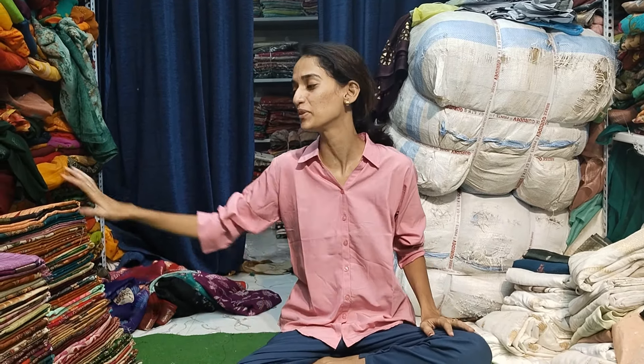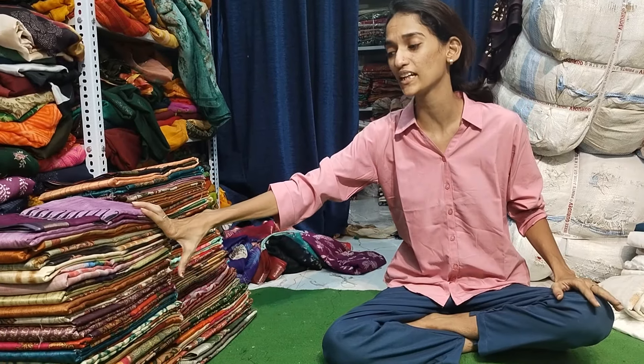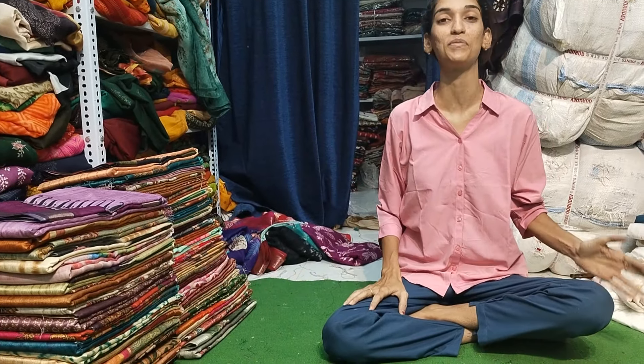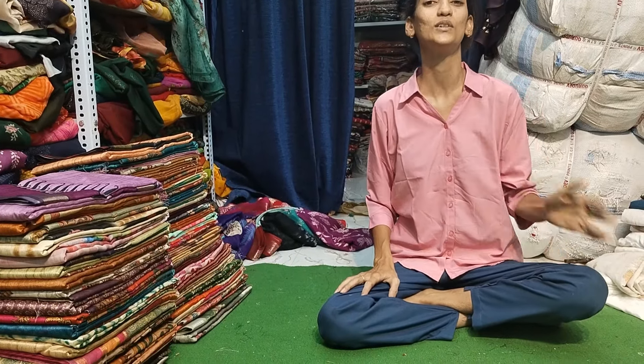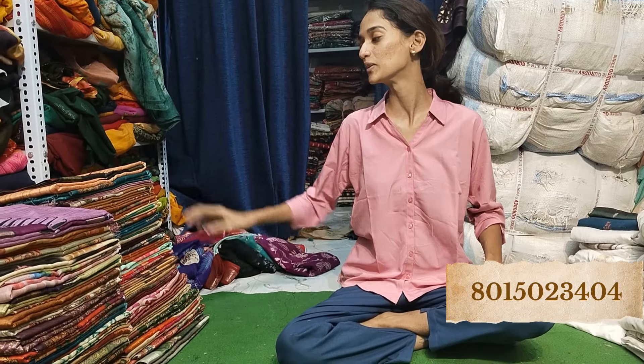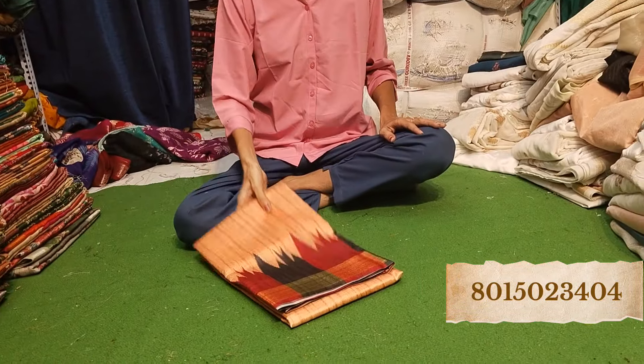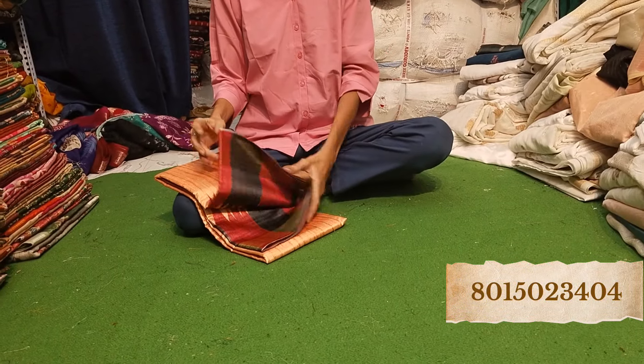Hello everyone, welcome to Shriek Creation. Today we are going to see beautiful Tasar sarees — Illami new collections. There are many new collections here with very big designs. If you like any, please take a screenshot and send us immediately. We will confirm availability and you can book it directly. This is the Tasar sarees brand — a great Indian woman brand.